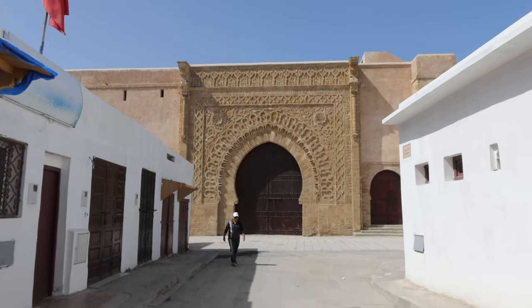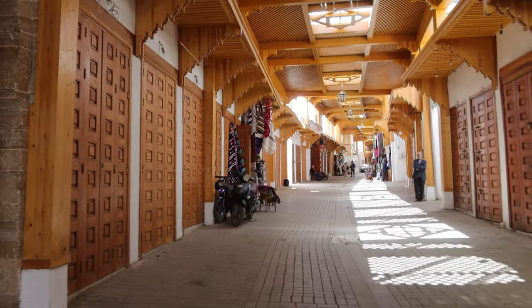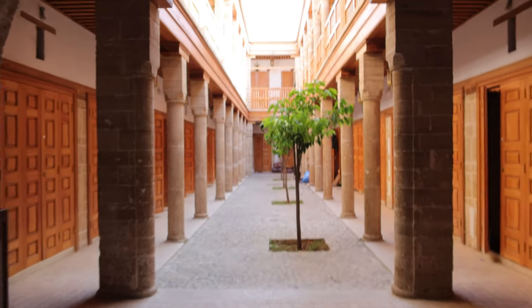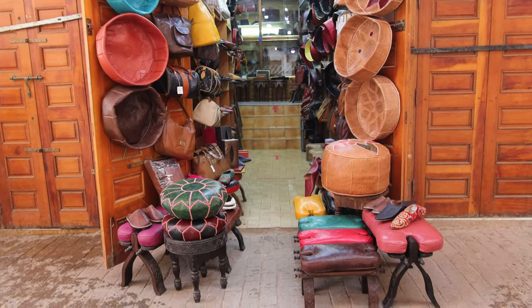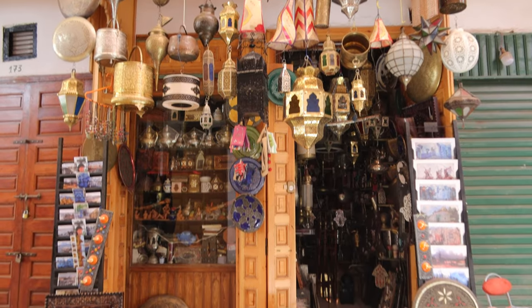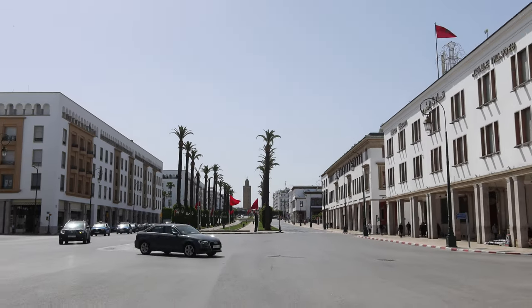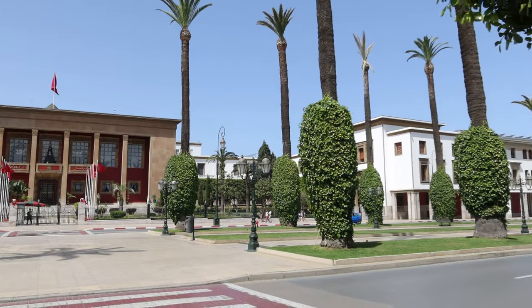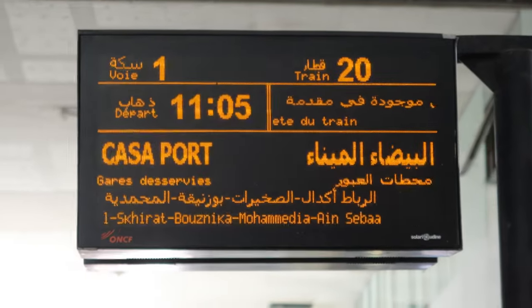After spending some time at the Kasbah, we took a longer stroll through the city to see more of Rabat's vibrant culture and stunning architecture. As the day went on, we made our way back to the train station to continue our trip. Our next stop was Casablanca, another stunning city we couldn't wait to explore. Rabat was an unexpected hidden gem — the city's ancient history, vibrant culture, and stunning architecture made our visit an unforgettable experience. We'll be back, Rabat! But for now, it's time to discover the wonders of Casablanca. Thank you for watching and see you in the next one!